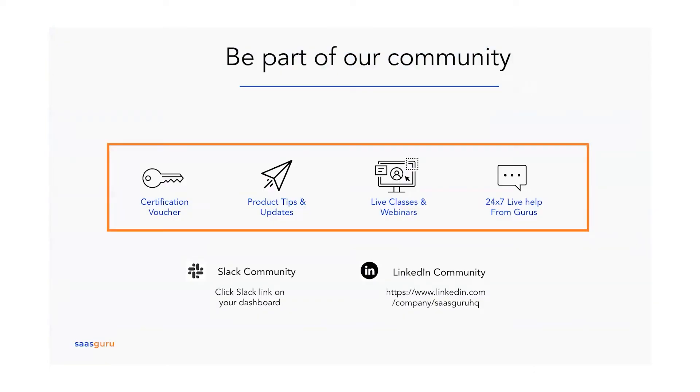By joining the SaskGuru community you get certification vouchers, tips and updates on a regular basis, live classes and webinars. There's an active Slack community with gurus from all parts of the world — India, Australia, the US, the Middle East — active pretty much 24/7. Akshay will post a link to the Slack community; please do join. Also follow SaskGuru on LinkedIn for content and campaigns they launch from time to time.